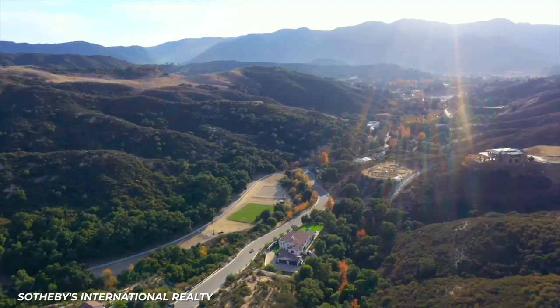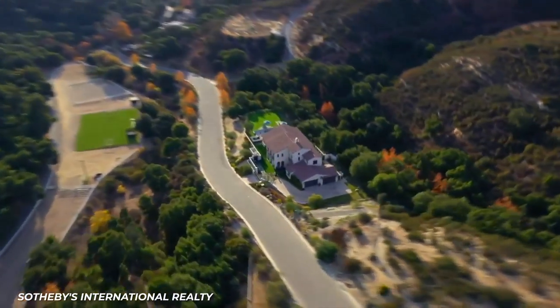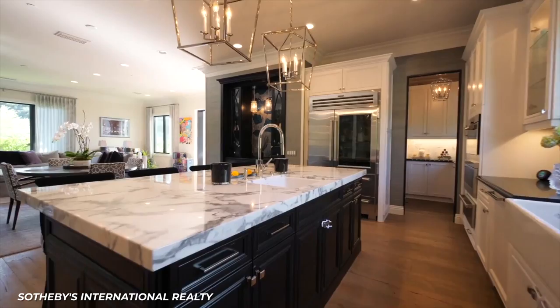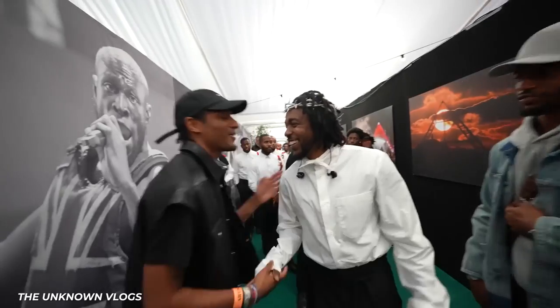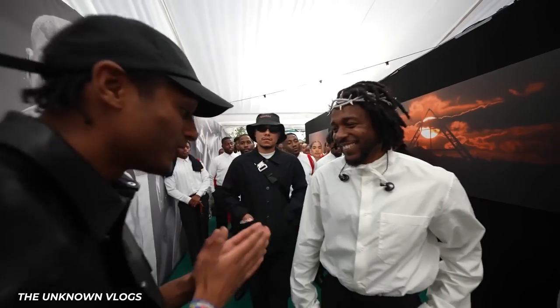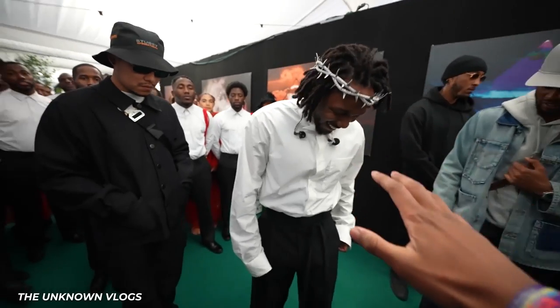If Kendrick were to list his Calabasas house for somewhere in the middle — say at $15,000 per month — that home would make him $180,000 per year. At the 2022 Glastonbury Festival, Kendrick wore a diamond crown of thorns during his performance.